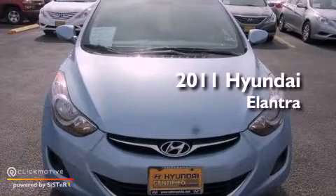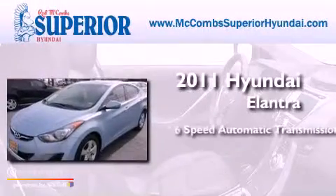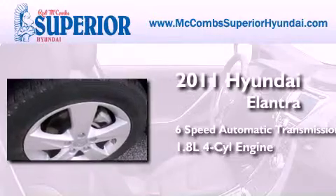This is a certified pre-owned 2011 Hyundai Elantra. This four-door sedan has a six-speed automatic transmission and an inline four-cylinder engine.